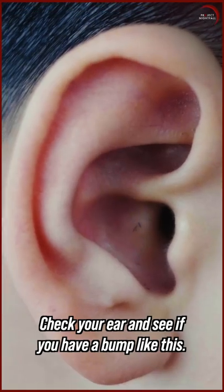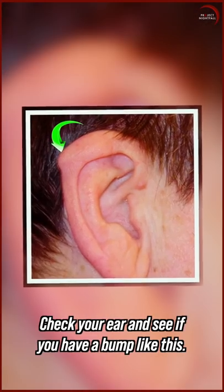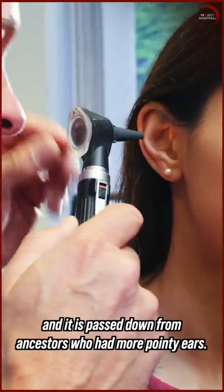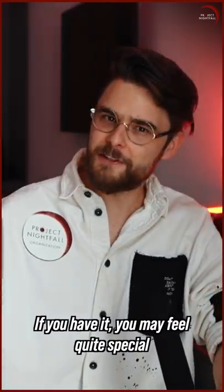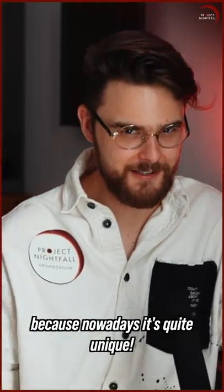Number two. Check your ear and see if you have a bump like this. This is called the Darwin tubercle, and it is passed down from ancestors who had more pointy ears. If you have it, you may feel quite special, because nowadays it's quite unique.